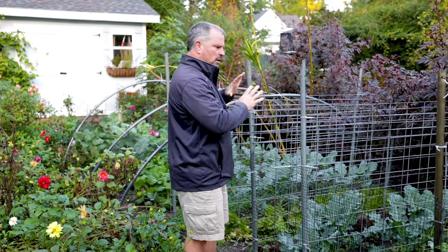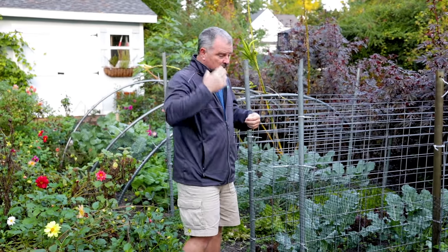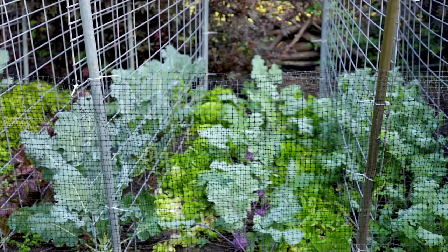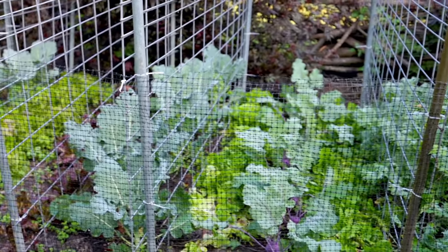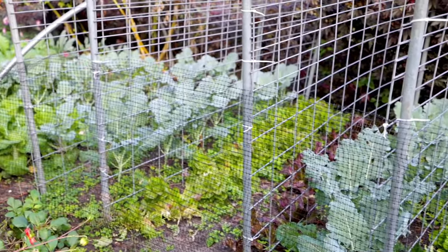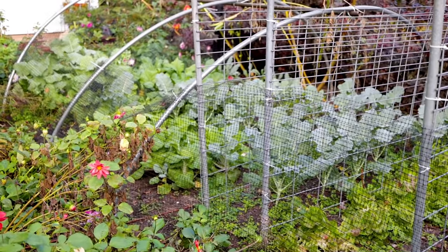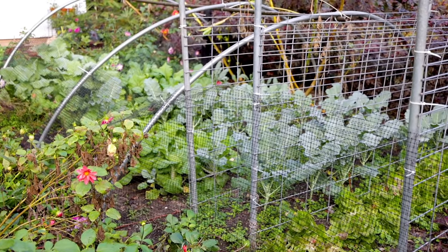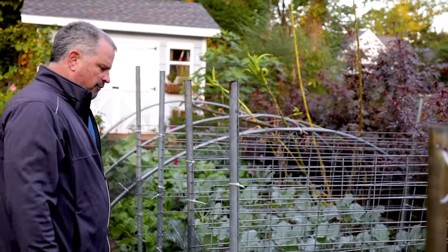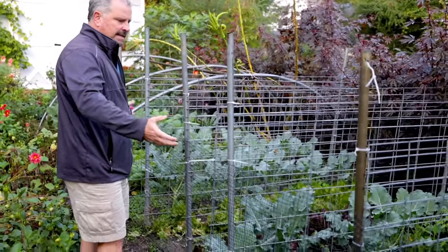I did all of my cool season vegetables from seed in the house earlier — probably been two months now — and you can see they've been in the ground for a little over a month. This is kohlrabi, kale, broccoli, lettuce — all those things are looking fantastic. I do protect them with a netting that keeps the rabbits from enjoying them as well.